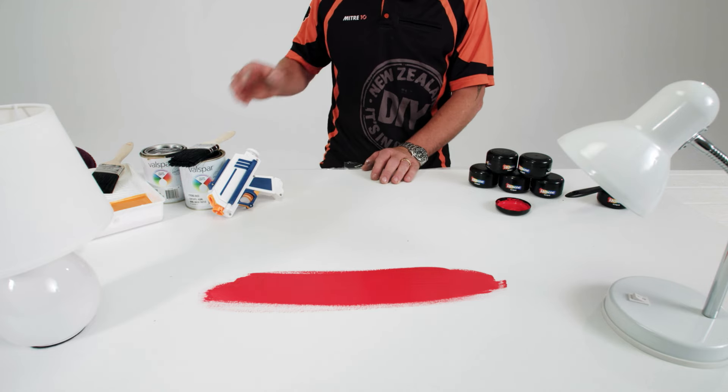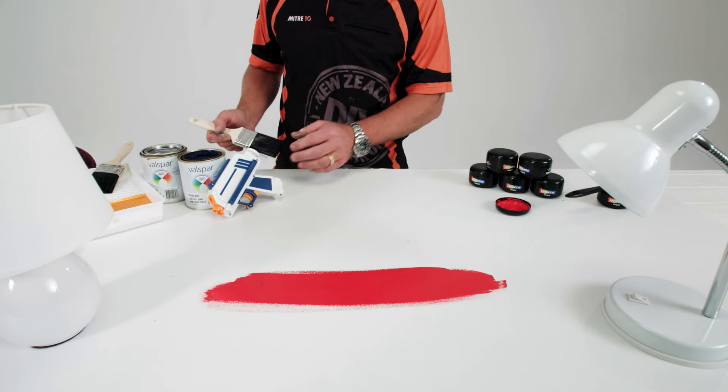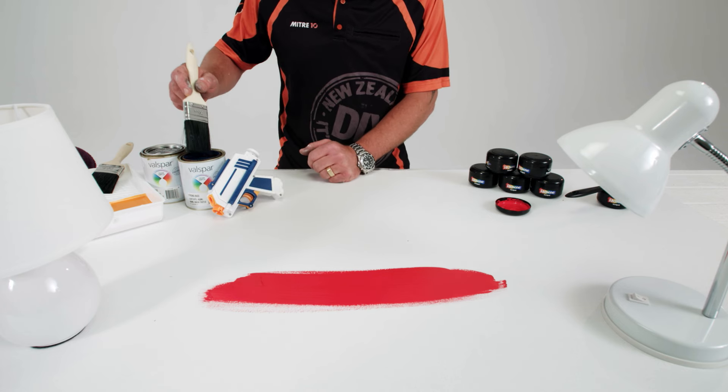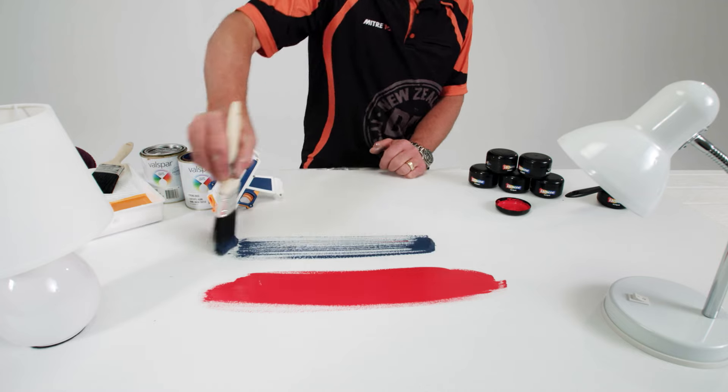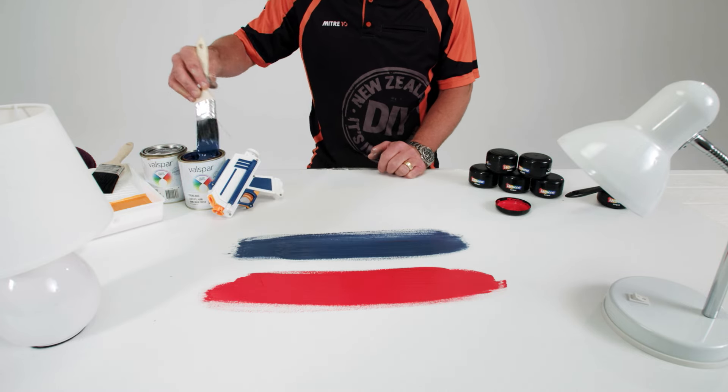If you already have the perfect color in mind, with Valspar you can bring along all kinds of objects and color match using the Valspar Tint Machine, be it the blue off your kid's favorite toy or even the orange off your favorite T-shirt.